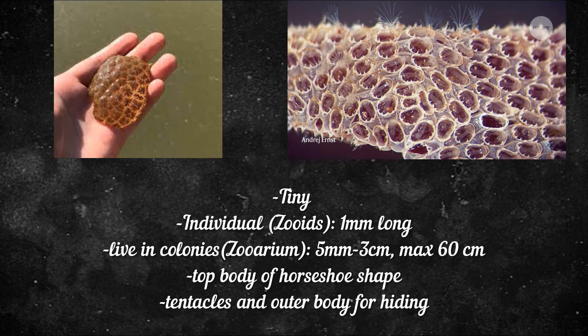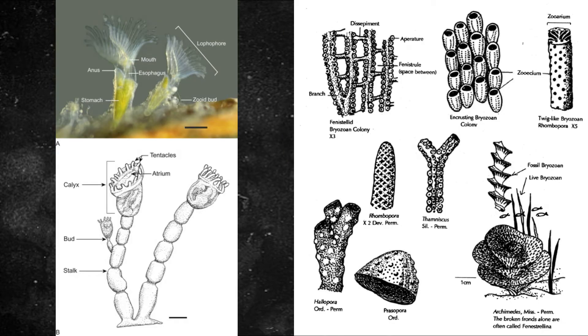A single bryozoan colony is made up of many tiny animals that work together to form the entire bryozoa. The tiny individual animals that make up the bryozoan colony are called zooids. They max out at about 4mm in size and have a body topped by circular or horseshoe-shaped tentacles, surrounded by an outer casing into which they can hide if threatened. This works as an anti-predator defense.